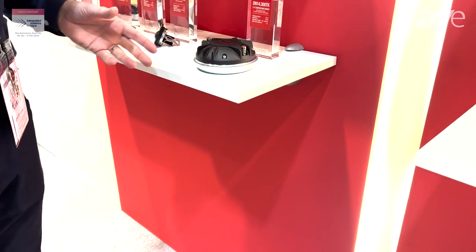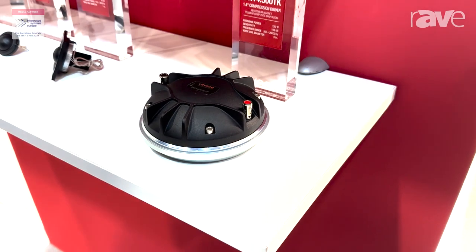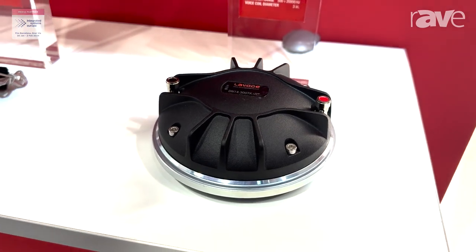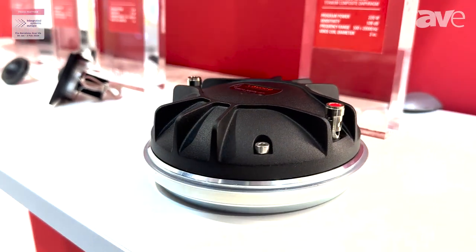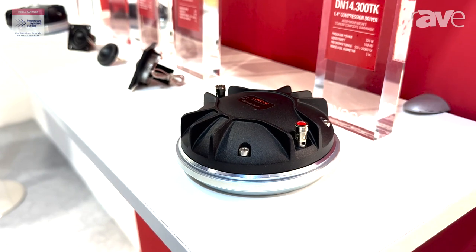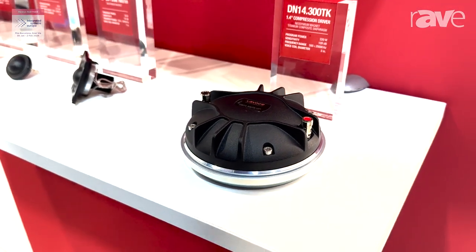These drivers are designed at the premium end of the market. This is our flagship model, the DN14300TK. It has a three inch voice coil with a neodymium magnet, a sensitivity of around 109 dB, and 110 watt power handling. The unique thing about this driver is it has a very smooth frequency response up to 20 kilohertz and very good distortion management within its design.